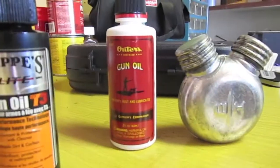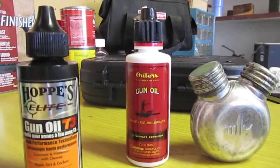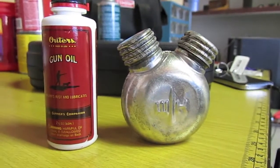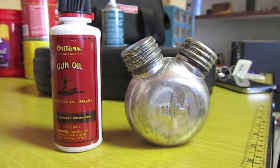And the next is Outer's gun oil. Honestly, I haven't even used this. And last is my Zombie Apocalypse oil filled with CLP in my Mosin Nagant oil can.